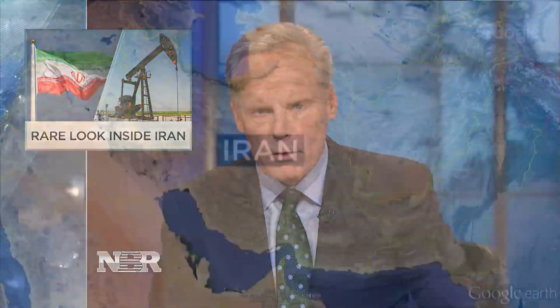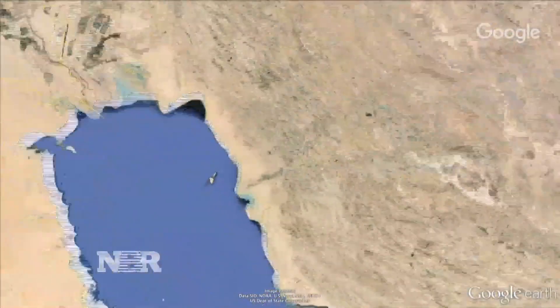Oil prices hit 2016 highs today, rising another 3 percent. But now that sanctions against Iran have been lifted, there's some concern that all the crude coming back online could potentially pressure prices once again. Michelle Caruso-Cabrera is on the island of Karg with a rare look at the inner workings of Iran's oil industry.